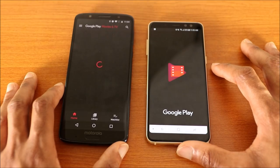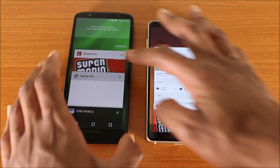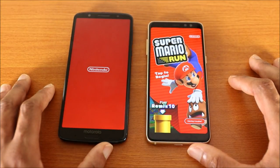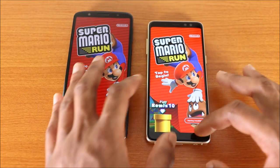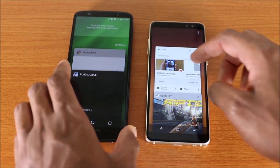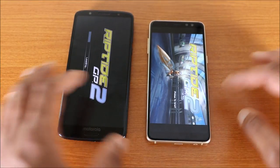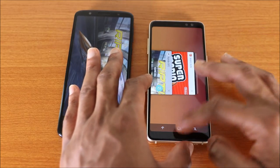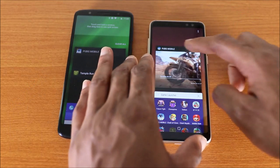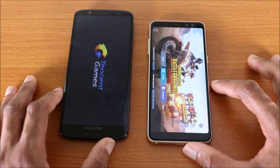Play Movies and TV had to reload. For Super Mario Run, the Galaxy A8 2018 didn't have to reload it, but the Moto G6 Plus did. For Reptile GP2, the Galaxy A8 2018 didn't have to reload it, but the Moto G6 Plus had to reload it. For PUBG, both phones had to reload it.